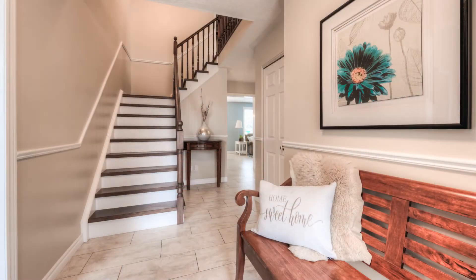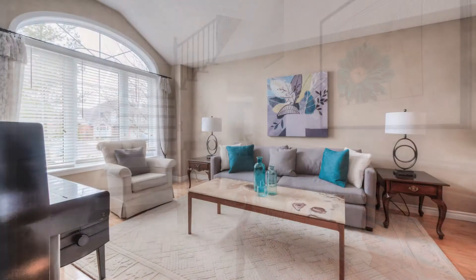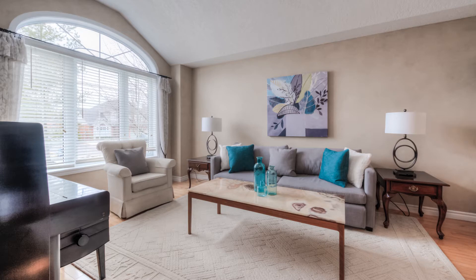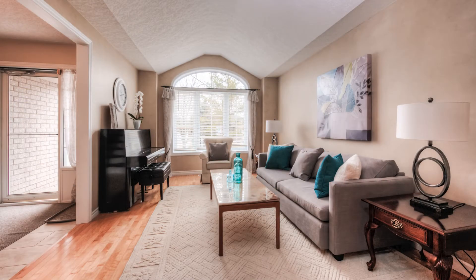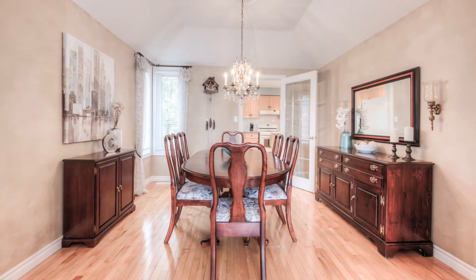This beautiful home features a double-car garage and parking for four in the driveway. The entry is big and bright and leads to the front living room with big windows and maple hardwood flooring. Connected is the formal dining area.